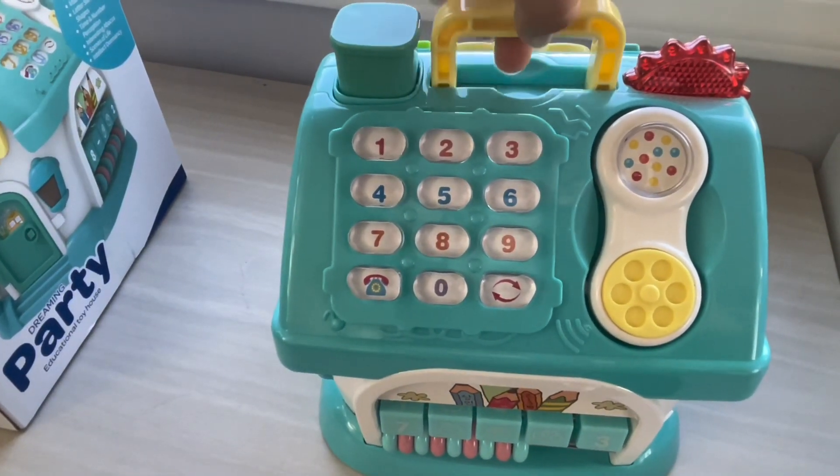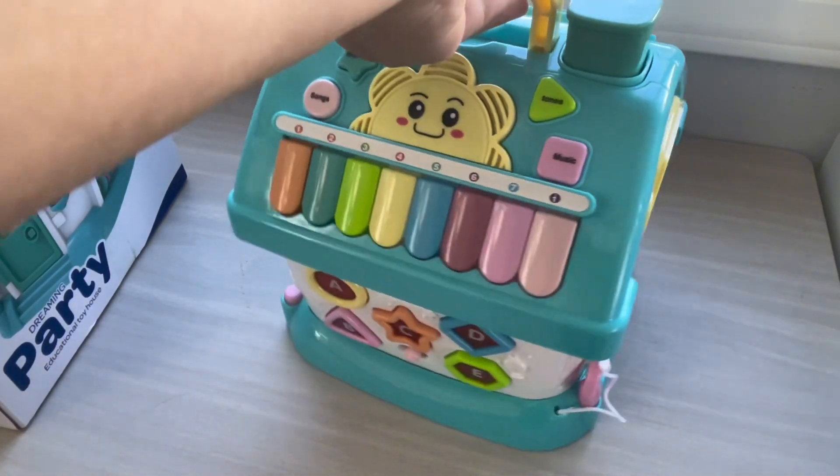My kids have really enjoyed playing with this — my one, three, and five year olds — even carrying it around the house.